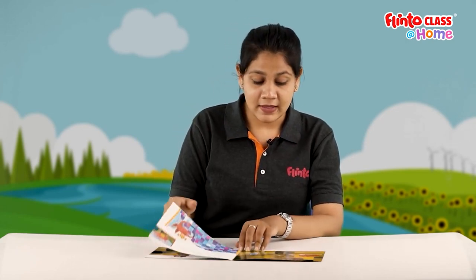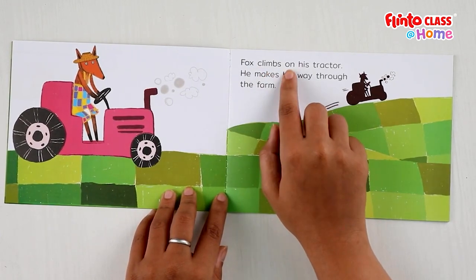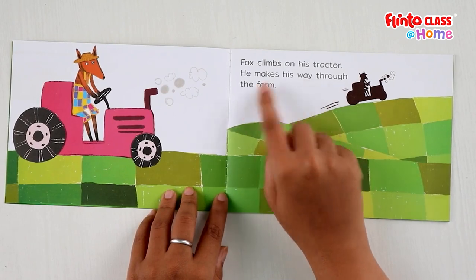So then what happens? Fox climbs on his tractor and he makes his way through the farm. Fox quickly climbs on his tractor and starts driving it — droom, droom, droom — and he makes his way to the farm.